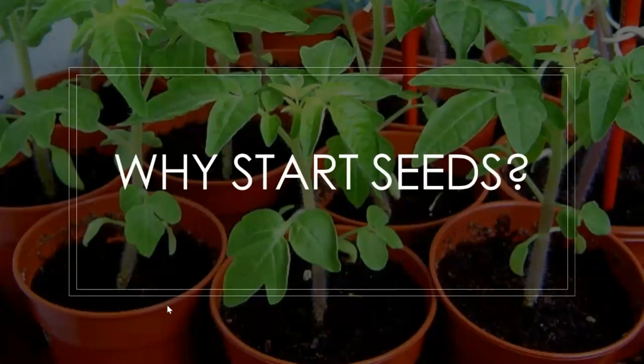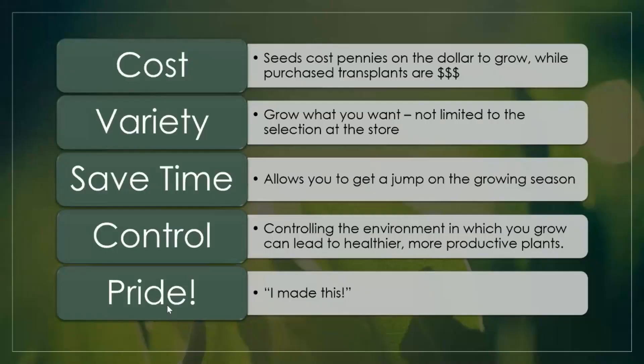The big question I get a lot is why start seeds when you can just go out and buy the plants? First and foremost is cost — seeds cost you pennies on the dollar, most are just a couple of bucks for a packet. Even rarer plants might cost six or seven dollars for seeds, but you'd spend a lot more purchasing the plants. Even at big box stores on sale they're three for ten dollars — $3.33 each — whereas you could grow a lot of plants from seeds.